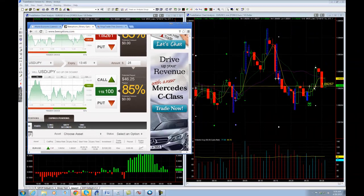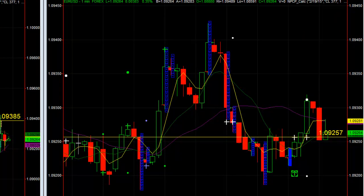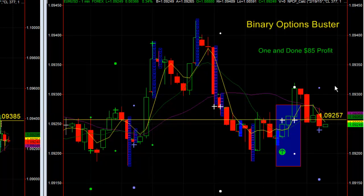Not much you can do about that. I tried to go long right there at the entry — you can see the entry on the chart right there. It really tried to mess me up, but you can see a nice move in a matter of two minutes. It fell back down, but we closed in the money — a profitable trade. One and done, $85 profit.